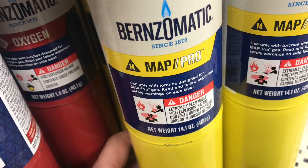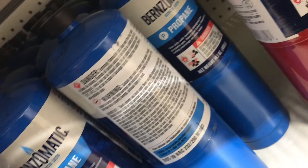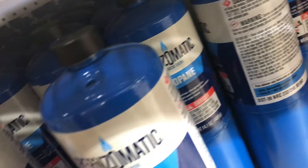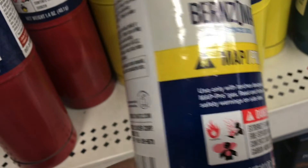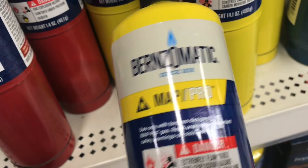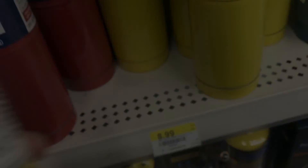For me, if I'm not using oxygen and I have a choice between MAP Pro and regular propane, for $6 cheaper and just 130 degrees less, I'll buy the $3 propane. Now if I need extreme high heat and I don't mind paying the price, and I just need the heat from time to time, this MAP Pro and oxygen might work. Trying to sort out which gas you can use can be confusing, especially when they change the name from MAP to MAP Pro. If you have any thoughts or comments, please leave them below. I appreciate your time and thanks for watching.